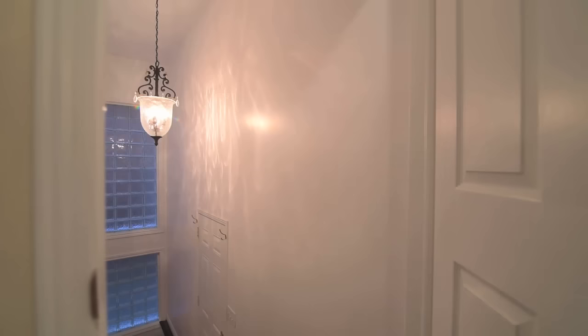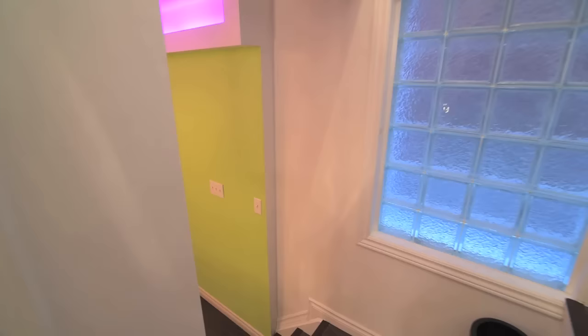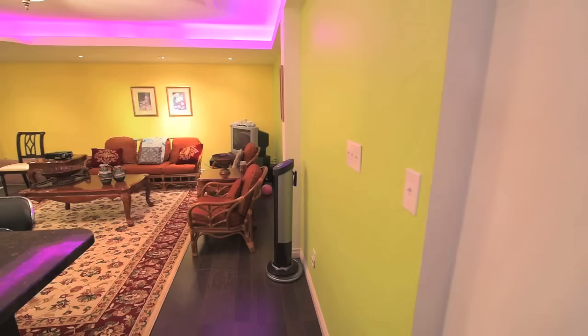Adjacent to the kitchen area is the staircase to the lower level. The lower landing has direct access to the double garage, and glass block windows allow light to filter through and maintain a natural brightness to the space.